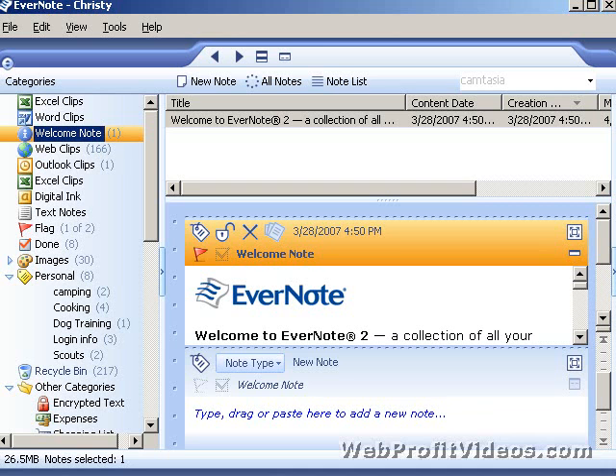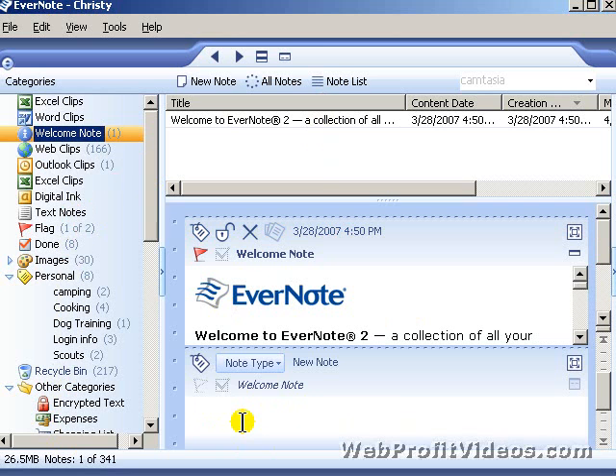When you first sign up, you'll get a note that tells you all about Evernote. You have a list of all your notes here, and you have categories that you can create anytime you want, as well as subcategories. This is what's so great about it — I can create a note, and unlike Notepad, this opens automatically. I set it up to open every day with Windows.